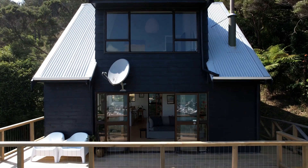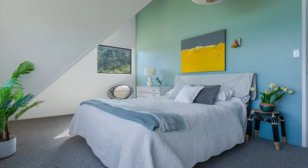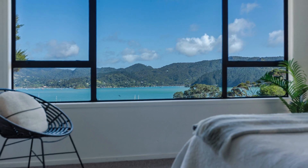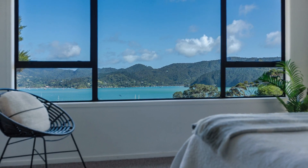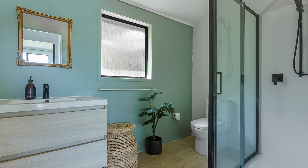The spiral staircase leads to the second level, where you'll find the sleeping quarters featuring a spacious bedroom with walk-in closet and picture window with stunning harbour views. A twin bedroom and a brand-new bathroom are also on this upper level.